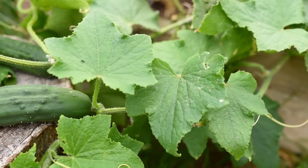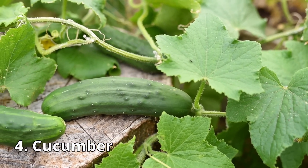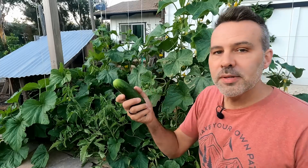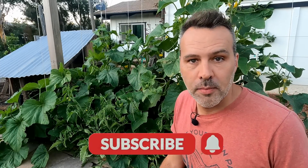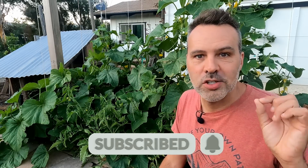Number 4 is cucumbers. Cucumber is a hot weather crop — they grow super fast, less than 60 days, and they're really prolific. You guys have been asking for a complete growing guide for cucumbers. I'm working on that right now and will have it out toward the end of the month, so make sure you're subscribed and have the bell notification clicked.